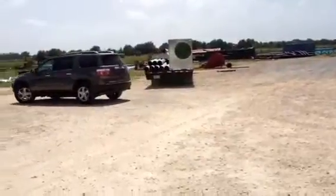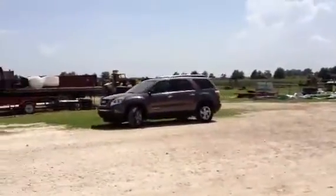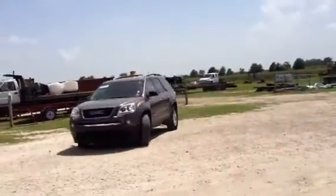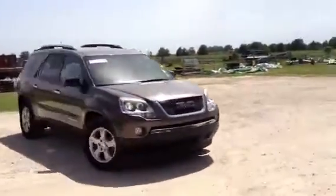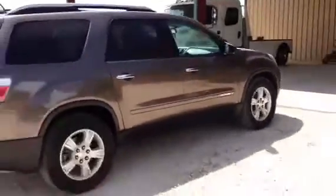This unit has got fairly decent tires — not the best, but not wore out. It has a great engine, ice cold air conditioning, power seats, power windows, power door locks, and a DVD player.